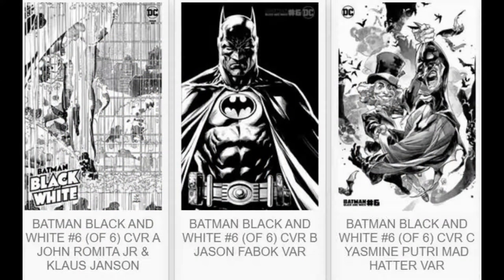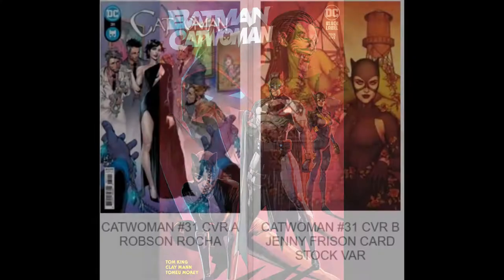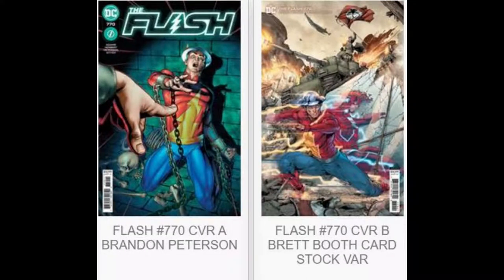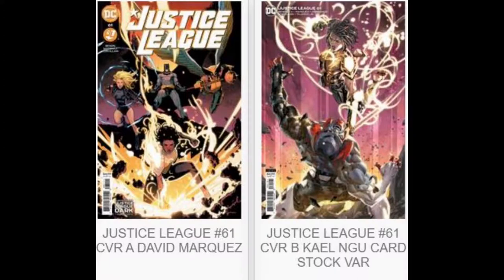Here are your final order cutoff books set this week. First, for our DC books, we've got Batman Black and White on issue number six, closing out its six-issue limited run. We've got three covers solicited for this book, including a super cool Mad Hatter variant by Yasmin Petrie. We've got Batman Catwoman number five in its 12-issue limited run. Next is Catwoman number 31 with two covers. For Flash number 770, we've got two super cool Jay Garrick covers. On to Justice League number 61 with two covers.